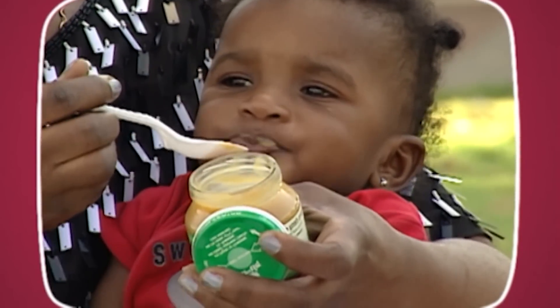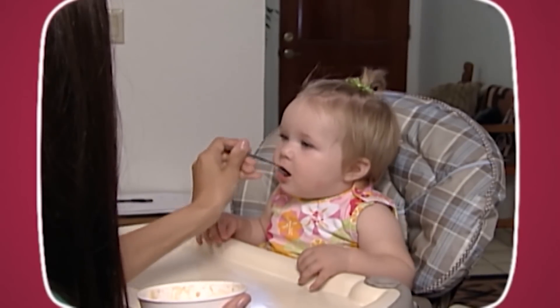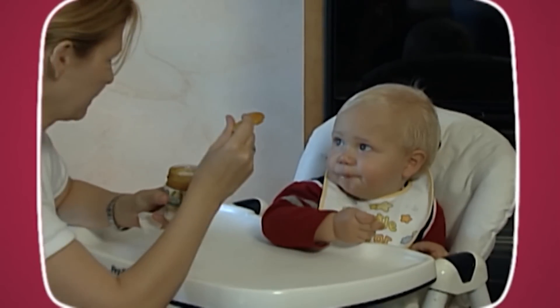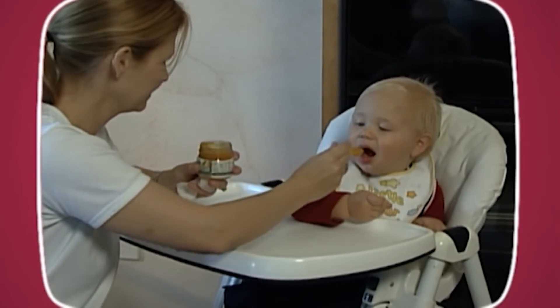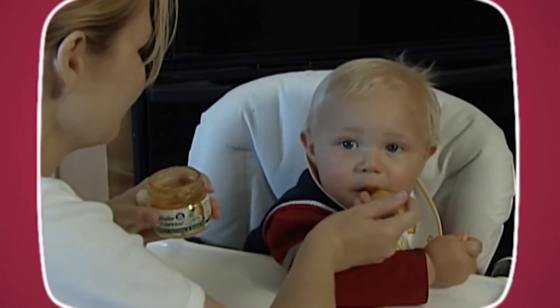What is the right age to introduce solid foods to your baby? Pediatricians' recommendations change from time to time. At the moment, baby experts recommend introducing solid foods to a baby who is 6 months old, can sit up, and has doubled his birth weight.